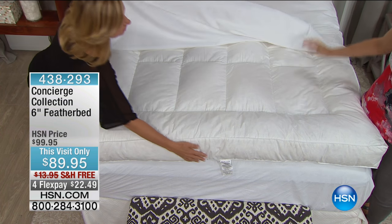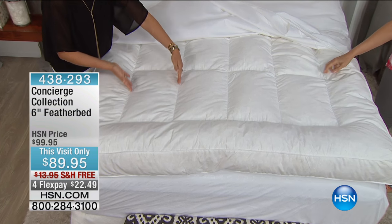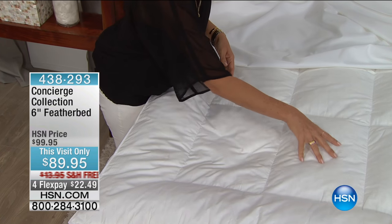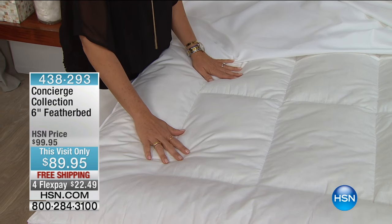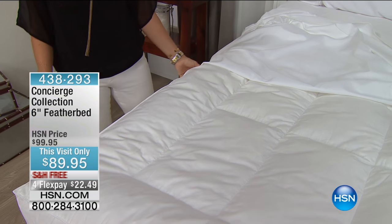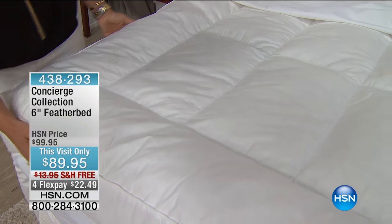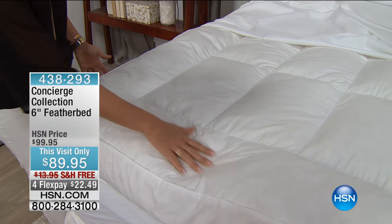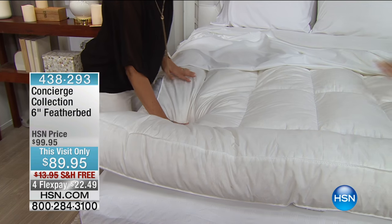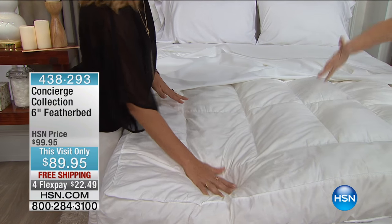Not only the gusseted sidewall, but look here in the center — you see all of the stitching. These are walls of fabric that go all the way down, creating little pockets of feathers. When feather beds first came out, they were just like a big sack of feathers. What you discover is that you'll create drifts — if you sleep over there, all of the feathers will be over here in a big pile. Everything moves. Not with this one.